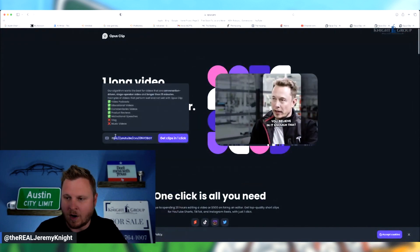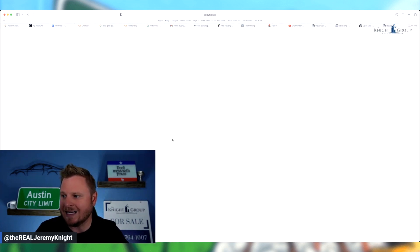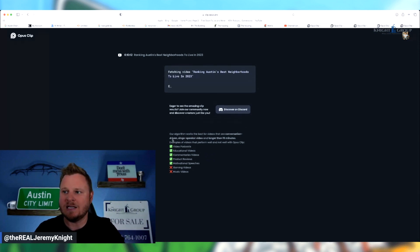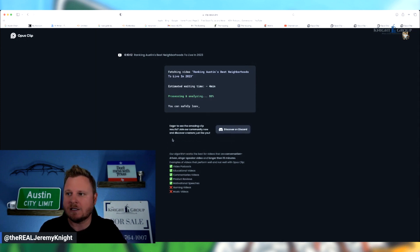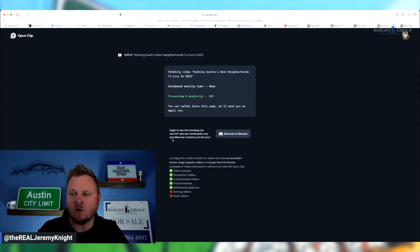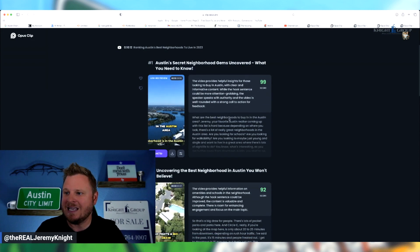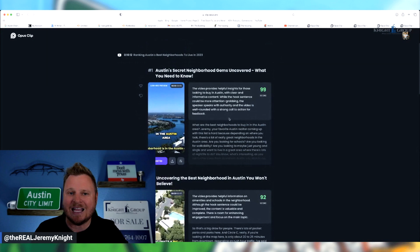I posted the link right here in their box and hit 'Get Clips.' As you can see, it says 'Fetching video — ranking Austin's best neighborhoods to live in in 2023,' the video I just put out. It says it's going to take about four minutes, and it's already at 80% analyzing. It looks like it gave me seven clips that I could use.